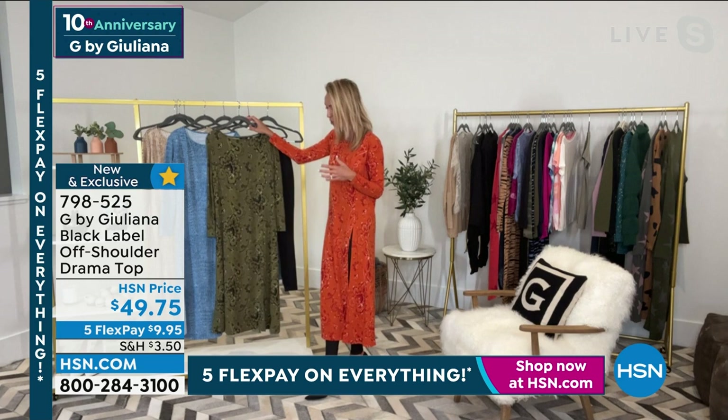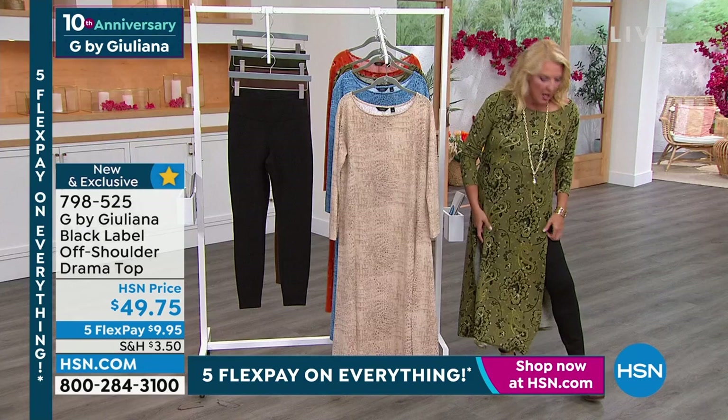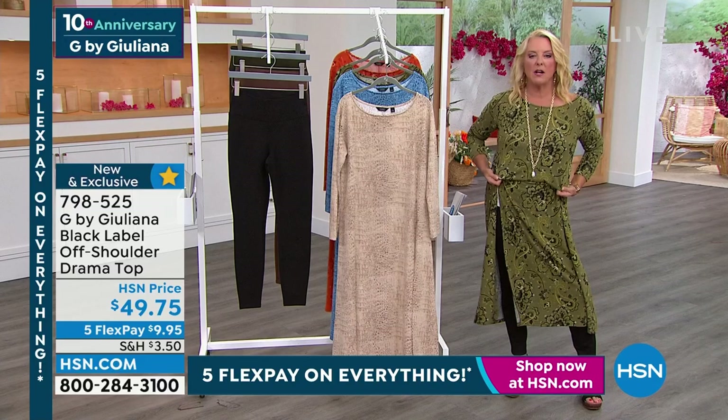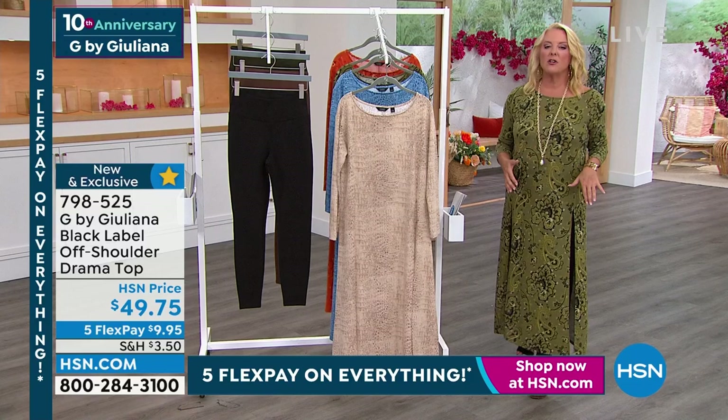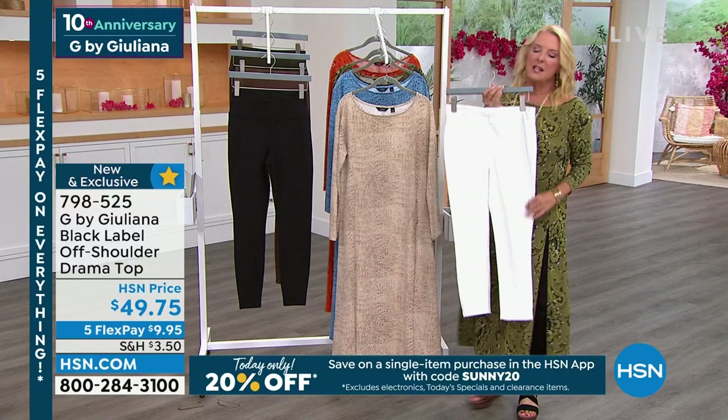I'm going to grab my obi belt and show you it belted — it looks great either way. I love the drama of it hanging straight, but if you want to blouse it up a little, pull this up to make it a little shorter — we only have one length. I love the idea of taking a belt and blousing this up a little bit, which gives it a completely different look.